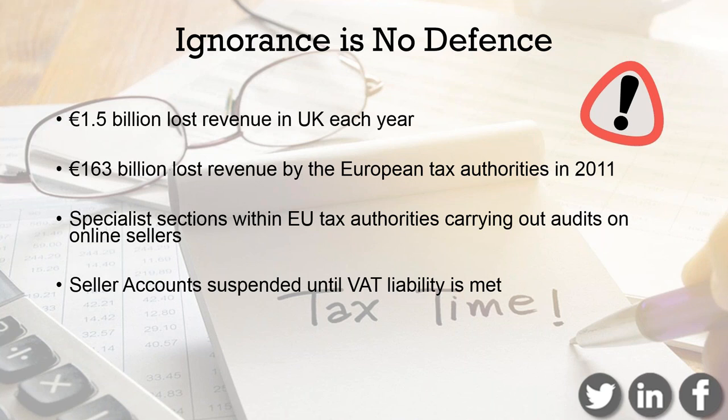Unfortunately, ignorance is no defence at all. We've had conversations with HMRC. They said that maybe a couple of years ago there wasn't so much education out there, but now it really wouldn't stand up if you're not complying with local VAT rules.